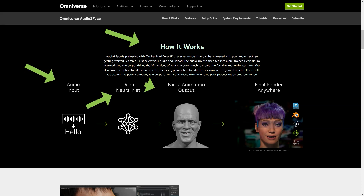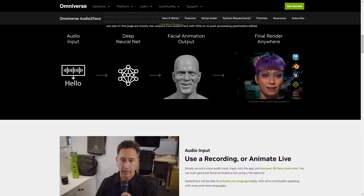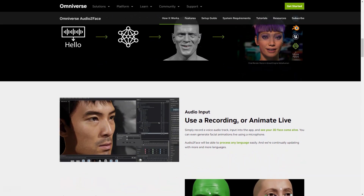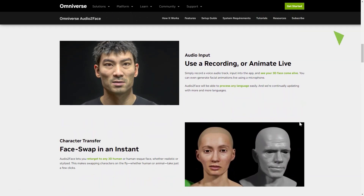With the latest update, the app now includes blending, shape conversion, and expert options, making it even more versatile and user-friendly. All you have to do is record the soundtrack and enter it into the app. Then sit back and watch as your 3D face comes to life in real-time.